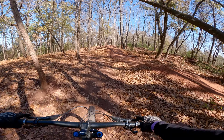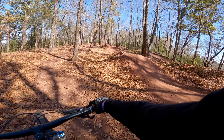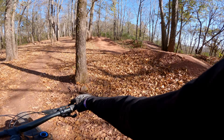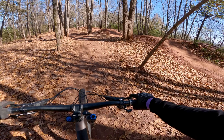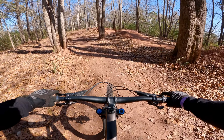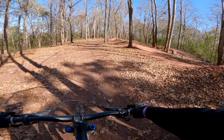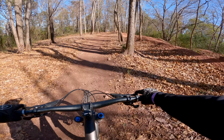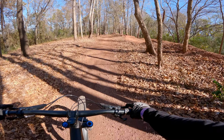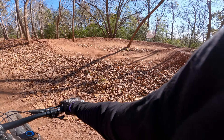Welcome back. Today we're at Ride B'ham in Birmingham, Alabama. This is a brand new pedal access downhill bike park that just opened up. They've got everything from greens to blues to blacks, double blacks, and pro lines. So we're going to be exploring today. I'll do my best to show you everything, but no promises once we start getting to the double blacks and pro lines. But anyway, here we go.